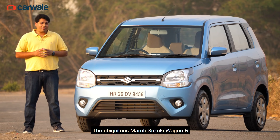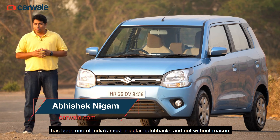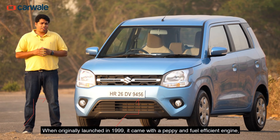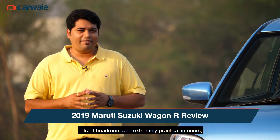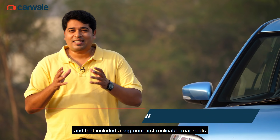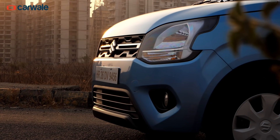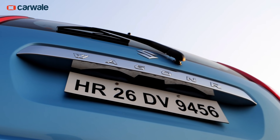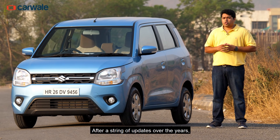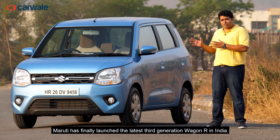The ubiquitous Maruti Suzuki Wagon R has been one of India's most popular hatchbacks, and not without reason. When originally launched in 1999, it came with a peppy and fuel-efficient engine, lots of headroom and extremely practical interiors — that included a segment-first reclinable rear seats. After a string of updates over the years, Maruti has finally launched the latest third-generation Wagon R in India.